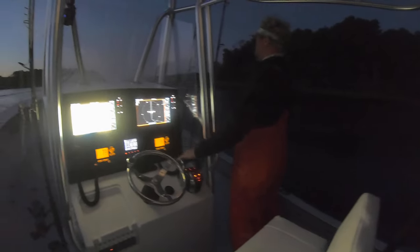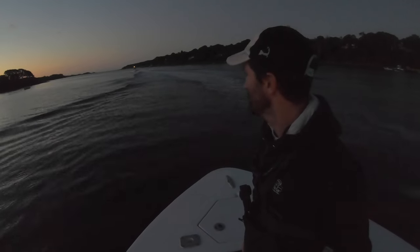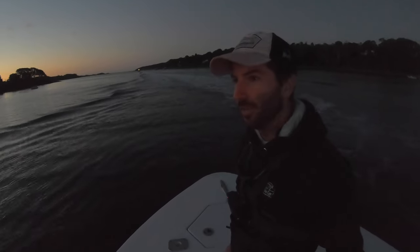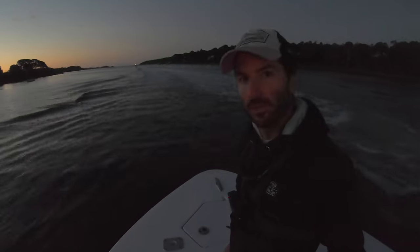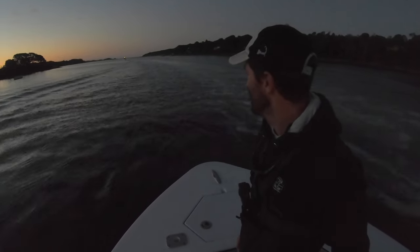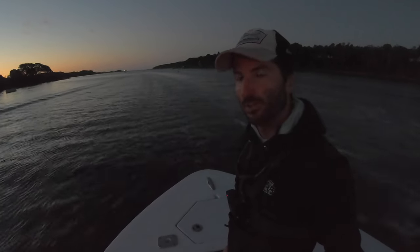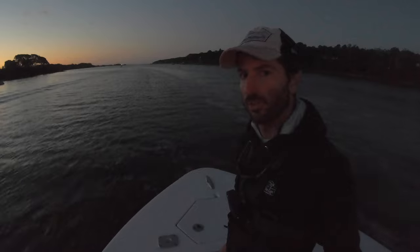So today we're gonna be going after the small tunas. We're gonna be using spinning gear and lures. They've been a little finicky from what I'm hearing, but there's been a good amount of them around. Only thing is we got a bit of a southeast wind today, so it could be a little too rough, but we're gonna give it a try regardless.